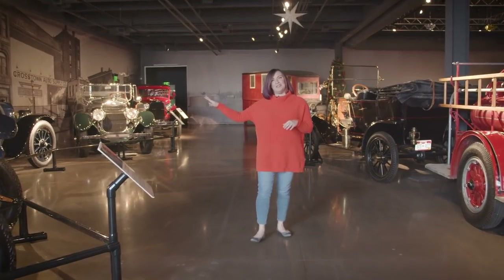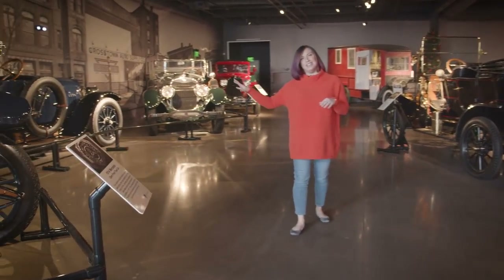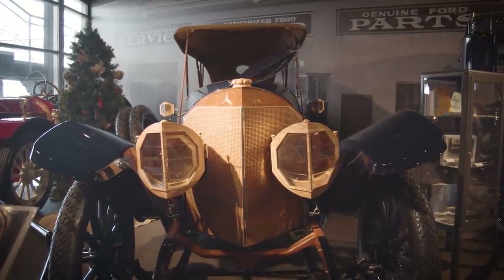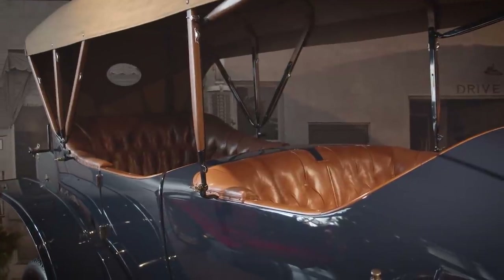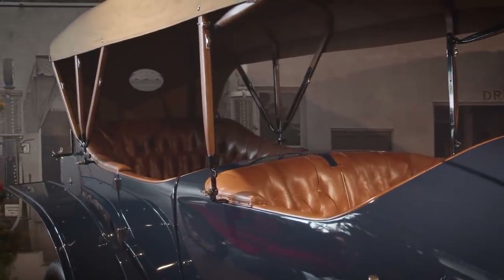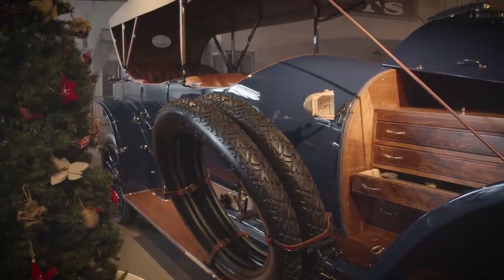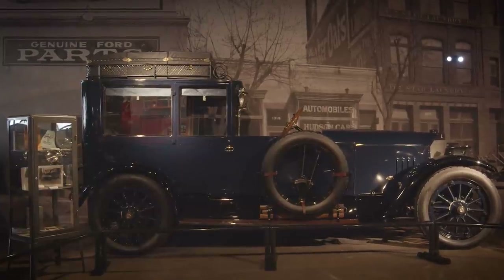I am so happy to share our pair of 1914 Mercedes. These are a pretty incredible, one-of-a-kind pair. This original open body was ordered by the mayor of Ulm, Germany, and afterwards he sent it back to Mercedes and they created this custom town car coachwork that you see here.